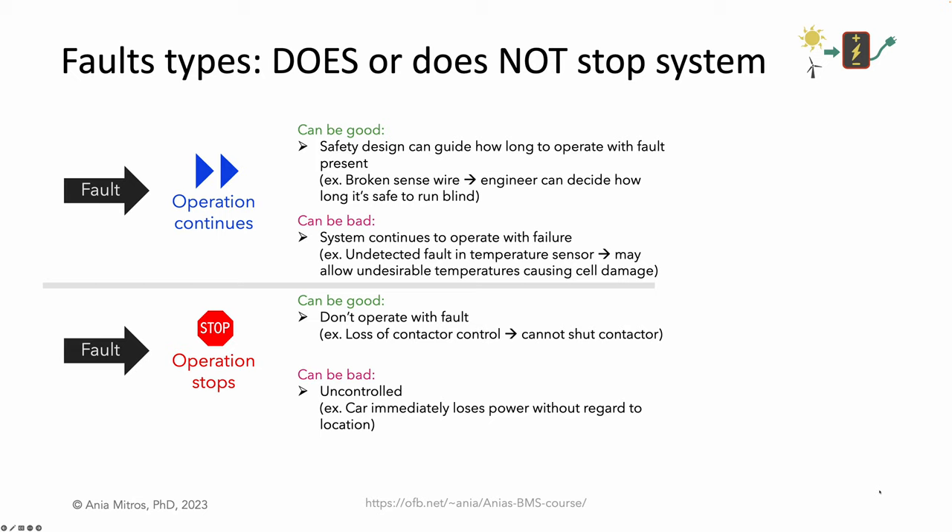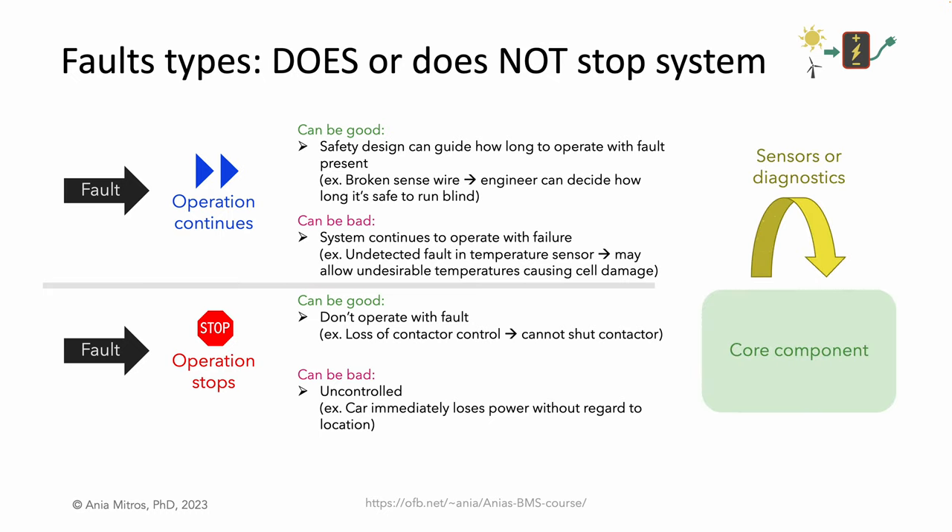Operation after a fault can be bad if the fault is undetected and the faulted component is necessary for safe operation. For example, an undetected temperature sensor failure may allow operation at a temperature that damages the cells. Oftentimes, systems consist of core components whose failures stop operation, plus sensors or diagnostics without which the system continues to function, though sometimes poorly.